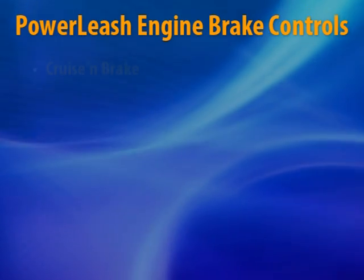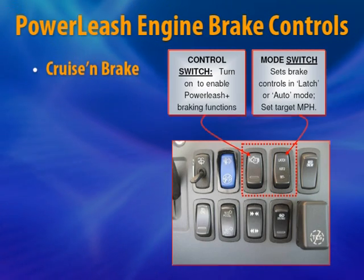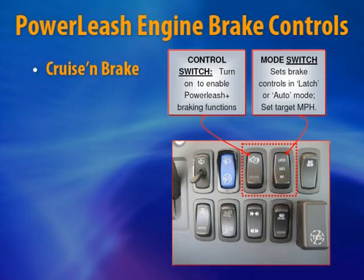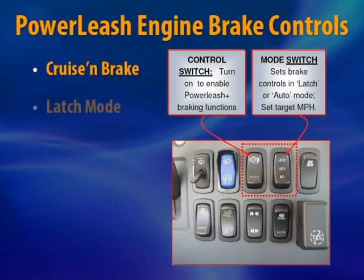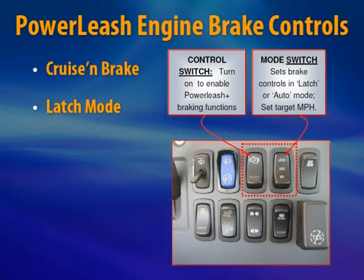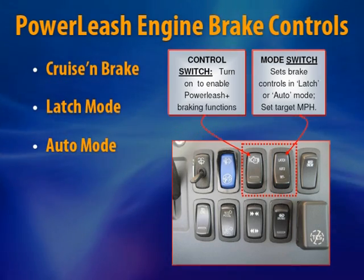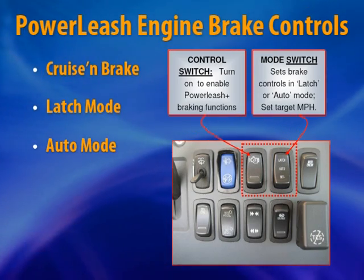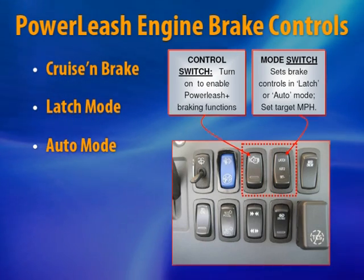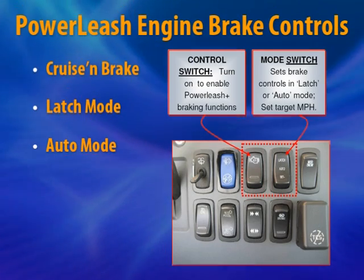The M-Drive also includes Power Leash engine brake controls with the following features. Cruise and brake automatically engages Power Leash at 3 mph above the cruise control target set speed, then auto-disengages it 0.5 mph above prior to resuming cruise — but only functions in auto mode. Latch mode automatically engages the engine brake whenever the throttle pedal is released and the Power Leash control switch is on. Auto mode keeps the engine brake off unless a target downhill max brake speed is specified using the set button, at which point Power Leash will automatically and progressively (0–100%) attempt to maintain the max brake. The control switch must be in the on position, and applying the service brakes will not automatically activate Power Leash.